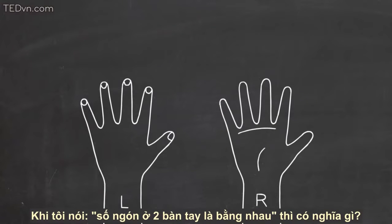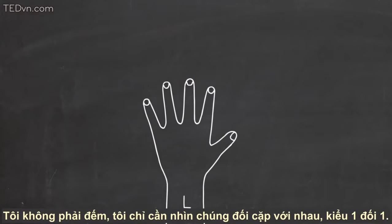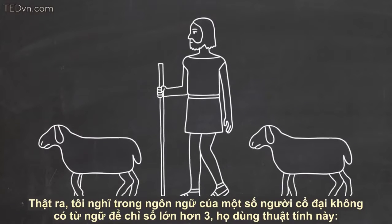What do I mean when I say I have the same number of fingers on my right hand as I do on my left hand? Of course I have five fingers on each, but it's actually simpler than that. I don't have to count — I only need to see that I can match them up one to one. In fact, we think that some ancient people, who spoke languages that didn't have words for numbers greater than three, used this sort of matching.